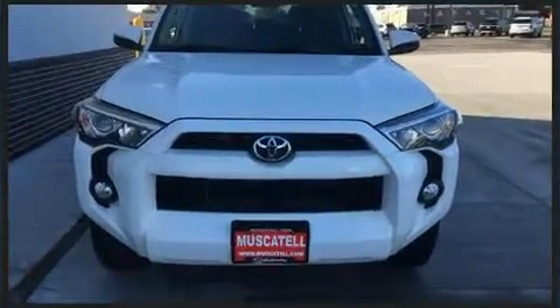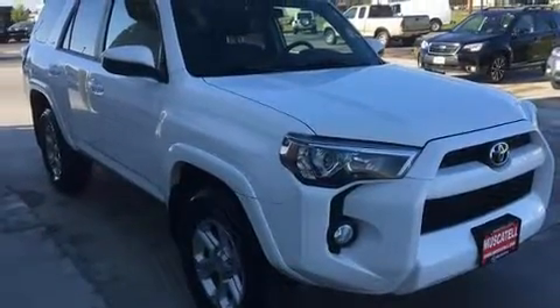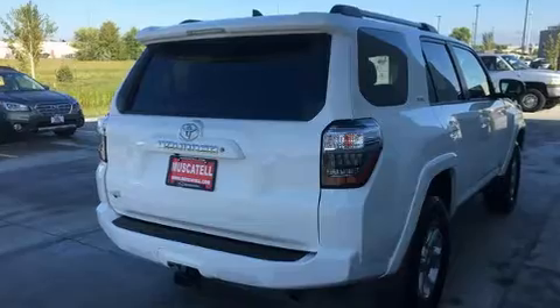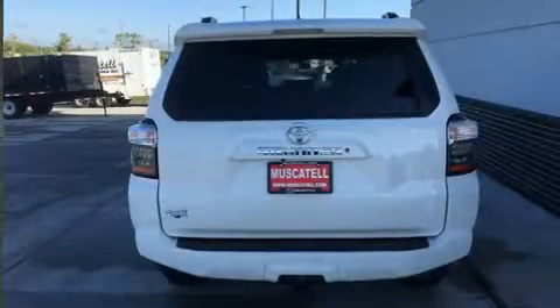Smooth gear shifts are achieved thanks to the four-liter six-cylinder engine, and for added security, dynamic stability control supplements the drivetrain. Four-wheel drive allows you to go places you've only imagined.